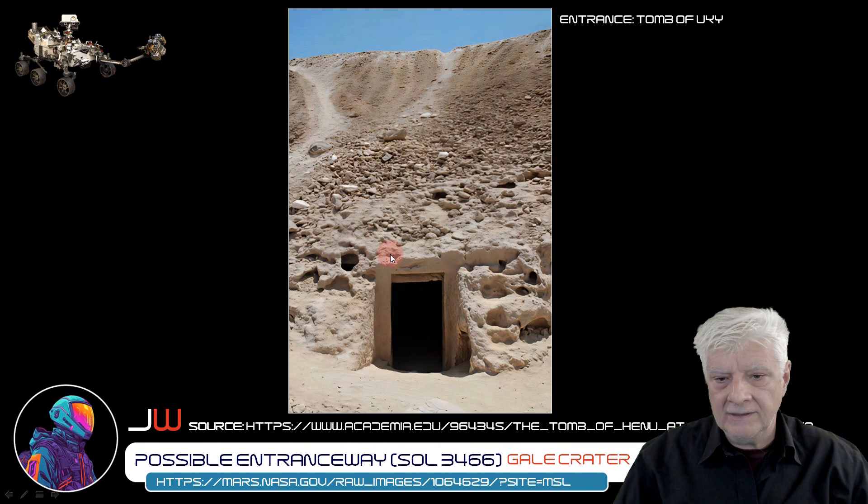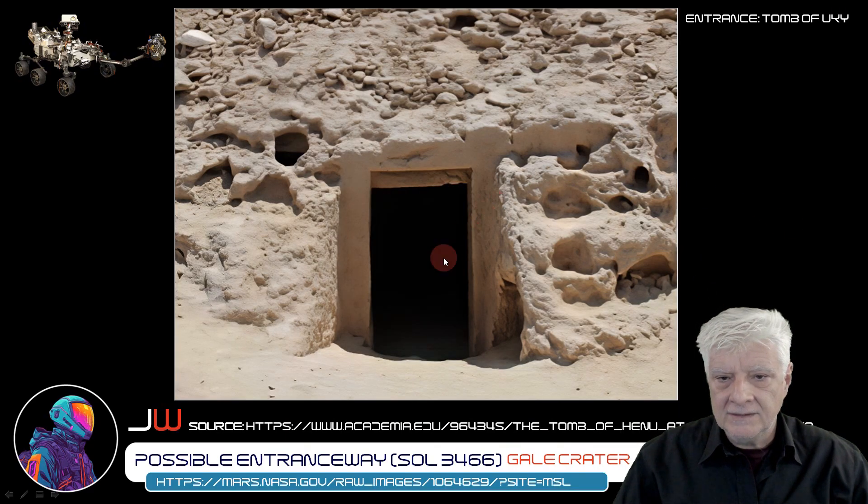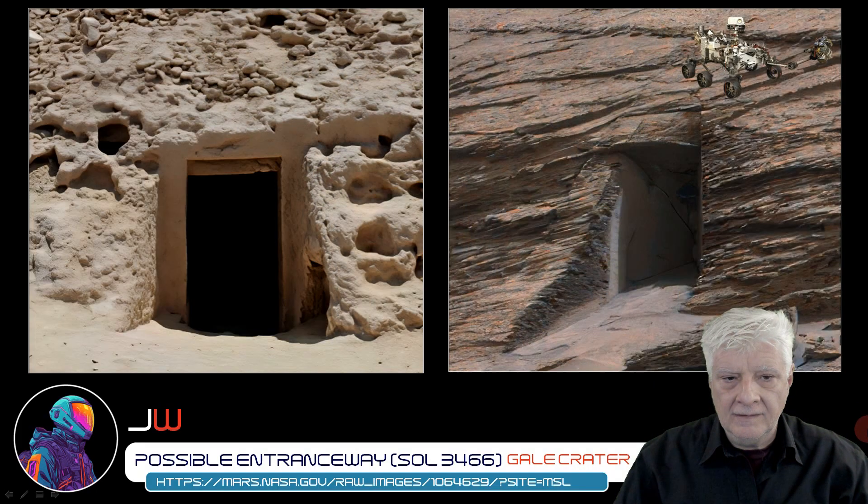Here's the entranceway to the tomb of Uki — I hope I'm pronouncing that correctly — found in Egypt. So let's take a closer look. We can also see the rectangular opening, and it's also cut into or carved into the slope of that mound. Here I've got the two next to one another for comparison. So if this was photographed directly from in front, would we see another column? Like we do here. This is an uncanny resemblance.